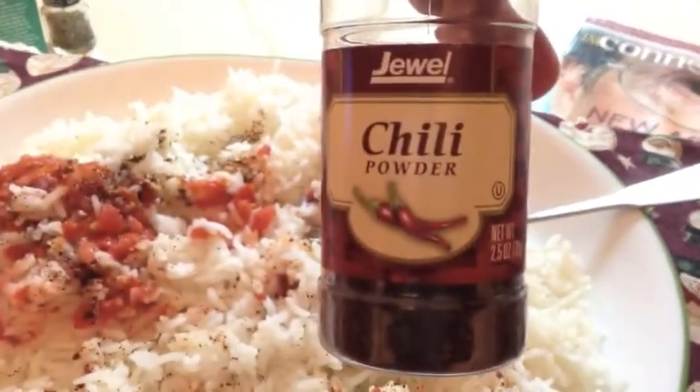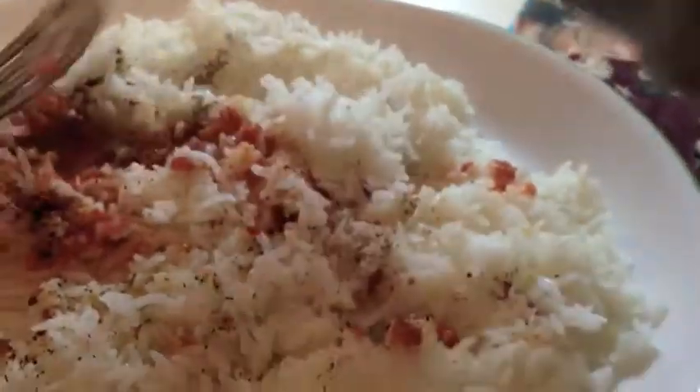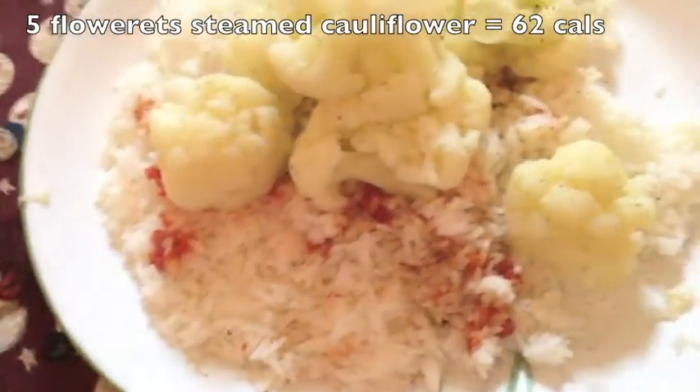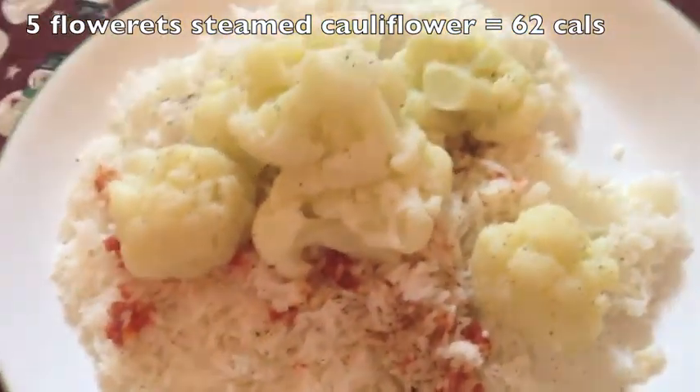I added a little bit of chili powder because I really like how it gives rice a little bit more of a spicy flavor. My mom cooked some cauliflower, and the way it smelled and looked, I thought she cooked it in butter. I called her to ask to make sure.